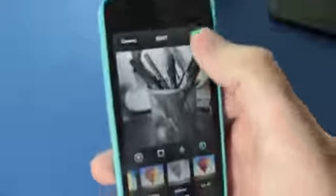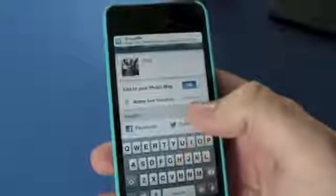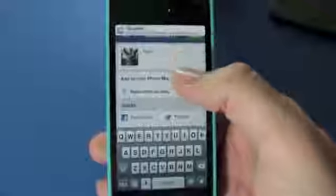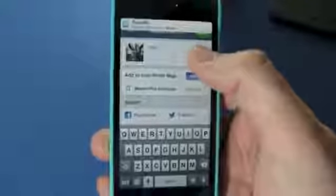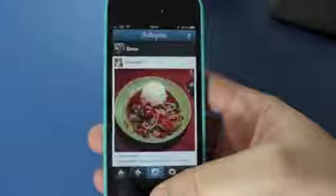Hit next and the usual applies — Facebook, Twitter — and I'll just write 'test'. So if you see 'test' show up in your Twitter or Facebook, that's me just trying out this app on the video. Hit share and it's done.